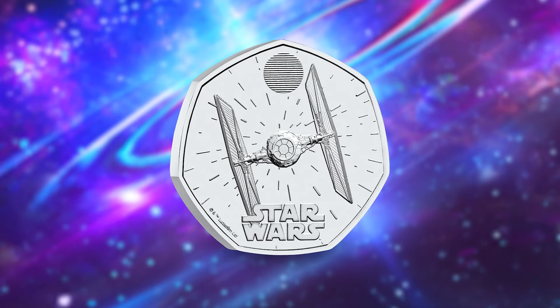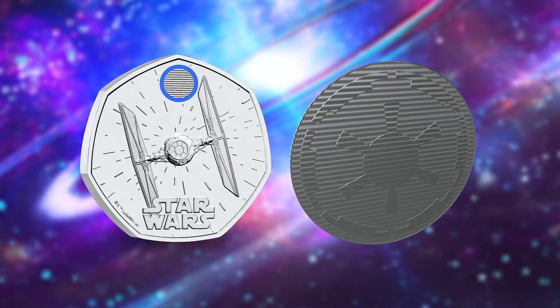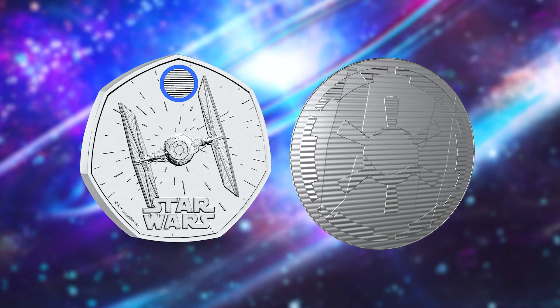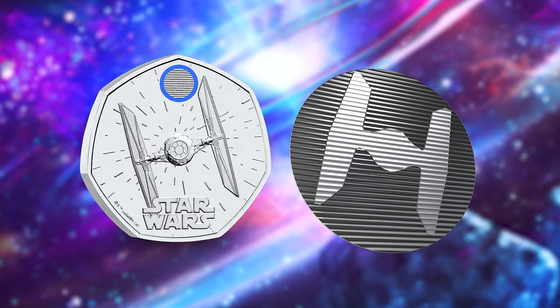And here's where it gets even more exciting, because this isn't just your average 50p — it also includes a dynamic lenticular feature. Tilt the coin one way and you'll see the emblem of the Galactic Empire. Tilt it the other way and behold the terrifying TIE Fighter.